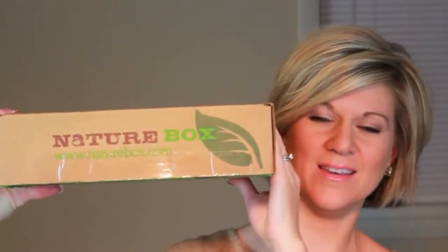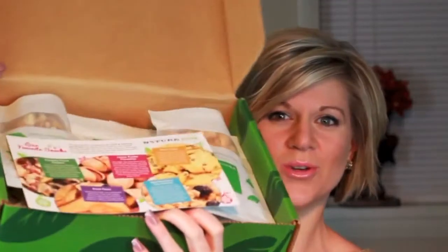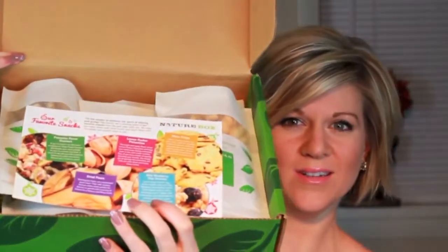When you get your NatureBox in the mail it's going to look like this — nice packaging. Let me open it up so we can see what's inside. They've got a little card on top. This is actually the December NatureBox that they sent me — I just haven't opened it until now.